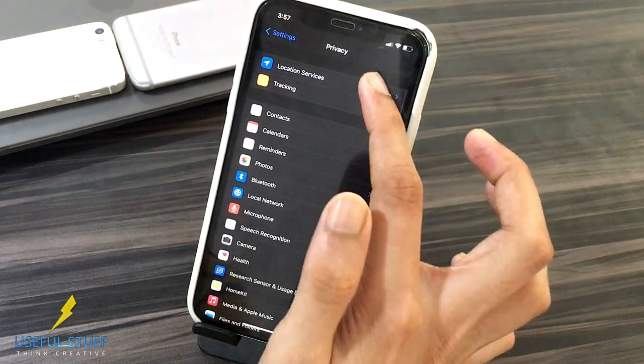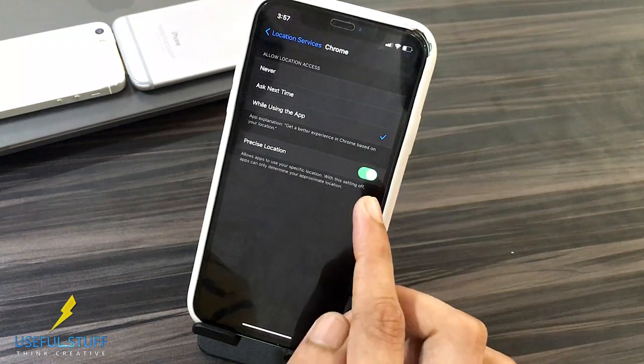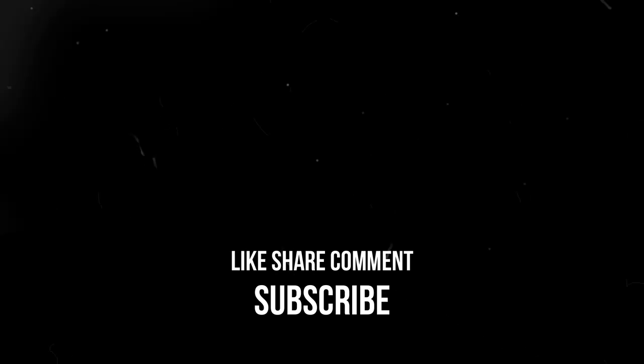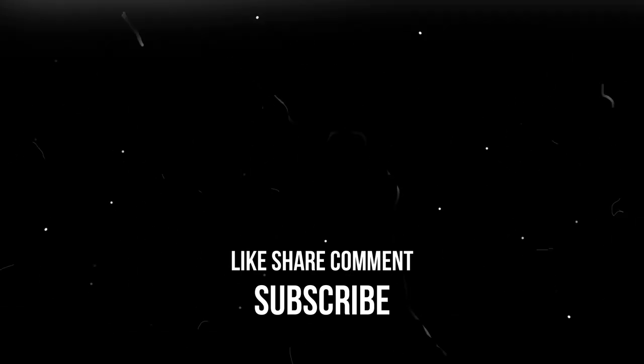Now we can choose whether we want to share our exact location or only an approximate location with any app or service. A great step forward on privacy as well. Hope you liked the video. Do comment which feature seems best to you, and please share the video with your friends. Thanks, hope we meet again in my next video.